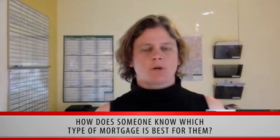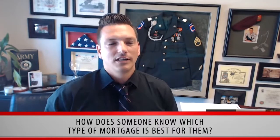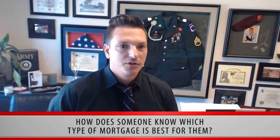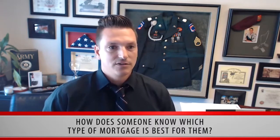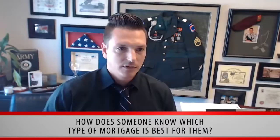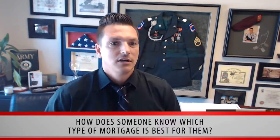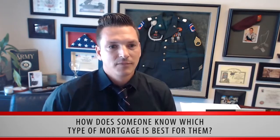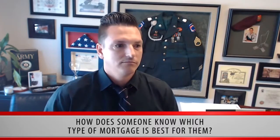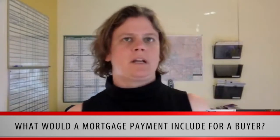How does someone know which type of mortgage is best for them? We're talking about the biggest financial decision of your life, so I usually have clients ask themselves a few questions: How long do you plan to live in the house? Where do you see yourself in five or ten years? That will help determine whether a fixed rate or adjustable rate loan is the right fit. Do you want to make home improvements? Do you want to keep cash on hand for other investments? What is your financial risk tolerance? Do you want to be debt free?